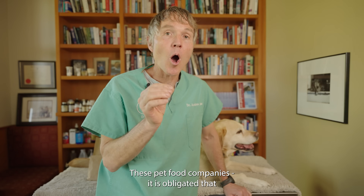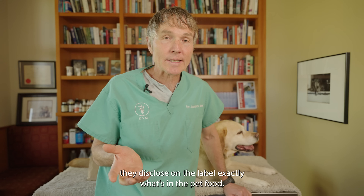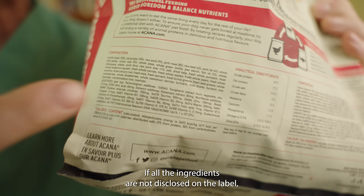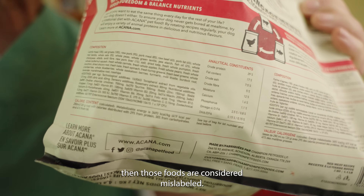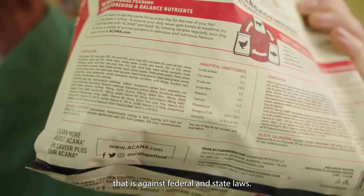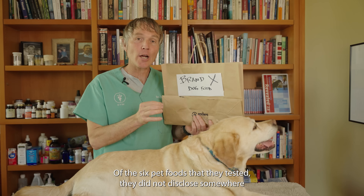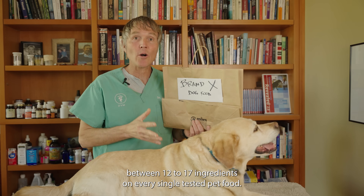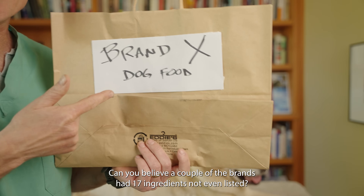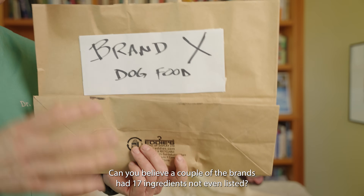These pet food companies are obligated to disclose on the label exactly what's in the pet food. If all the ingredients are not disclosed on the label, then those foods are considered mislabeled — that is against federal and state laws. Of the six pet foods tested, they did not disclose somewhere between 12 to 17 ingredients on every single tested pet food. A couple of the brands had 17 ingredients not even listed.